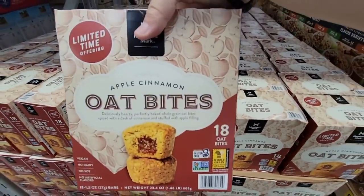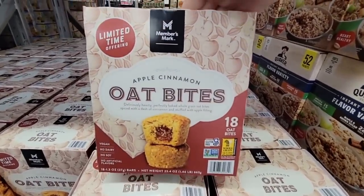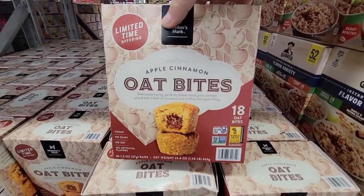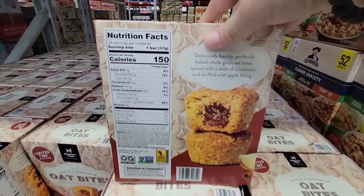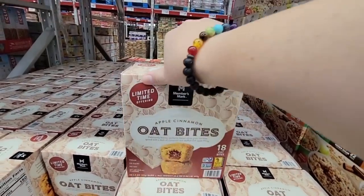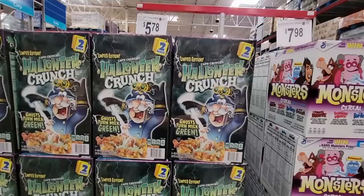This is new to me — apple cinnamon oat bites. There are 18 of them by the Member's Mark brand, non-GMO, and it says gluten-free — but definitely double-check if you're gluten-sensitive. They're 150 calories and $10.88 for 18 pieces.